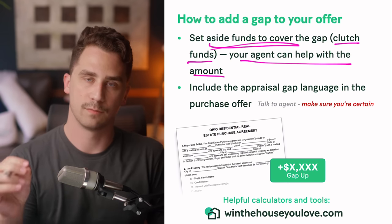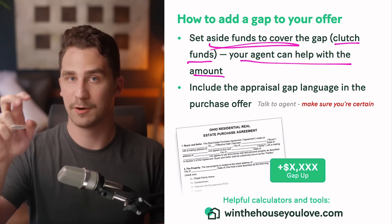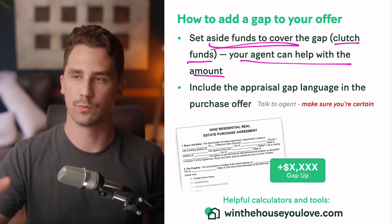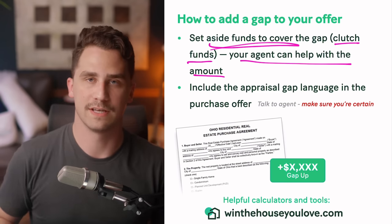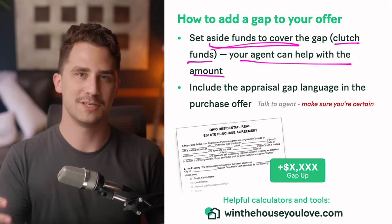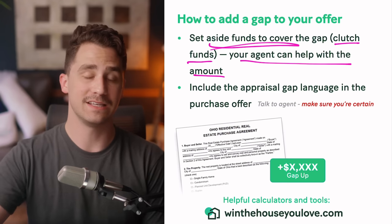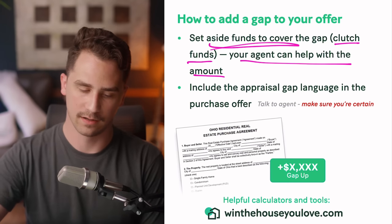Make sure you're extremely comfortable with this, because the appraisal gap clause — or appraisal waiver as people tend to call it — is not for everyone. A quick side note: there are actual appraisal waivers where an appraisal doesn't have to happen at all, based on what the underwriting software says. There's been a mix-up where everyone calls appraisal contingency waivers 'appraisal waivers,' and they're not the same thing. When people say appraisal waivers, an appraisal is likely still getting done — they're just waiving the contingency, usually up to a specified amount.